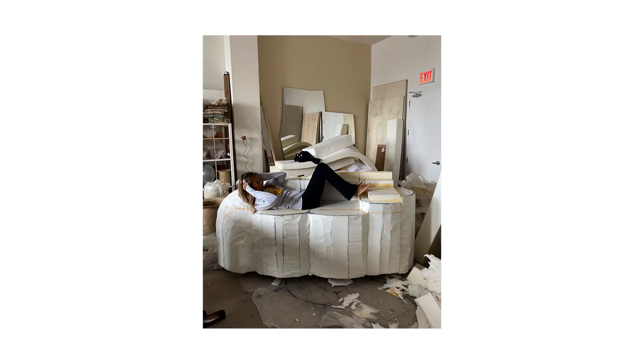Probably the most exciting one to me is the daybed. Because I just think that the scale of it, and being able to actually fully lay on it, it's what's going to make it. Like I've been gearing up to this moment.